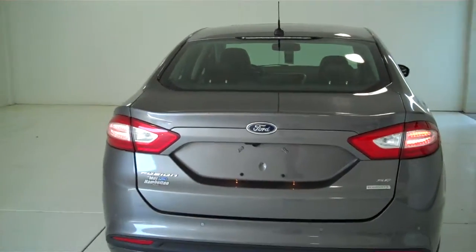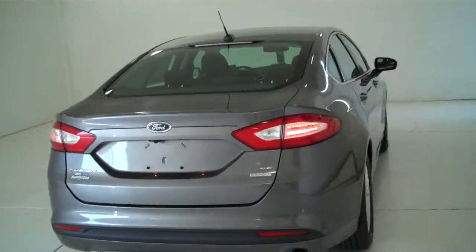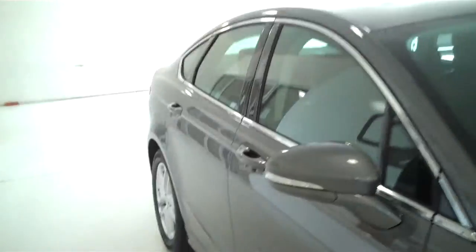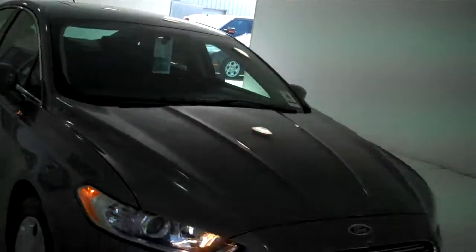You can see this vehicle and all of our inventory at mhford.com or come out and see us in person at the big corner of 119th and Kellogg. That's Mel Hamilton Ford, the original volume center. We thank you for looking.